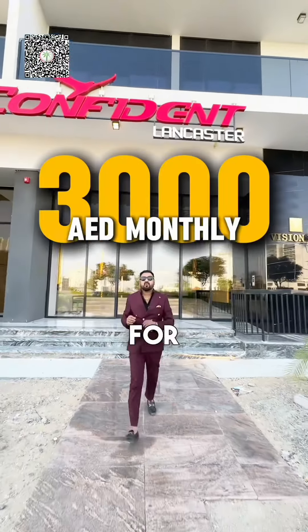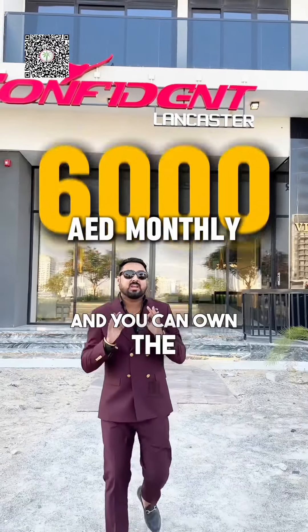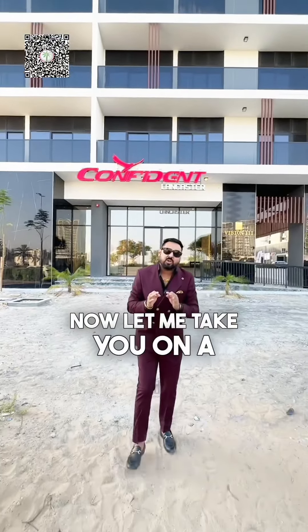By just paying 3,000 dirhams a month for a one-bedroom and 6,000 dirhams a month for a two-bedroom, you can own a luxurious apartment in this particular building. Now let me take you on a tour of this project.